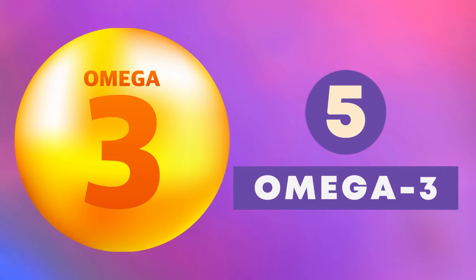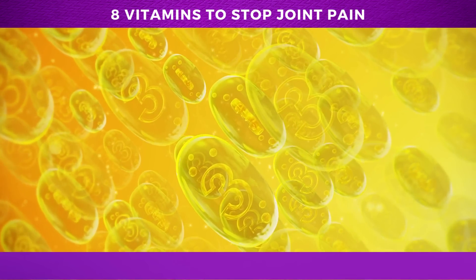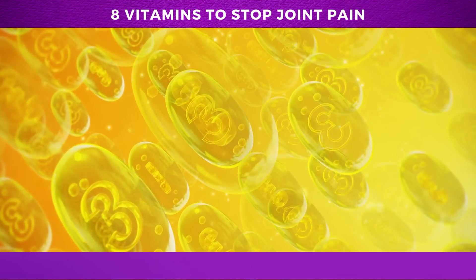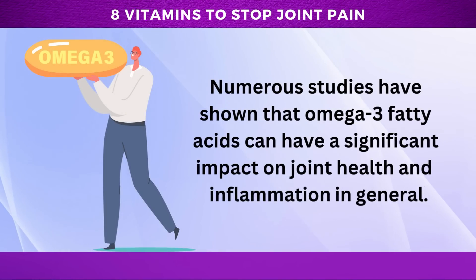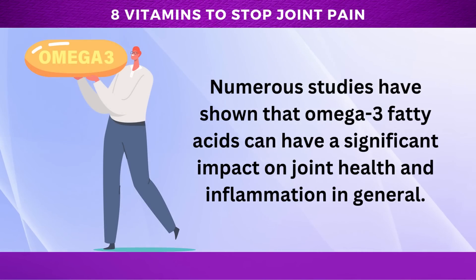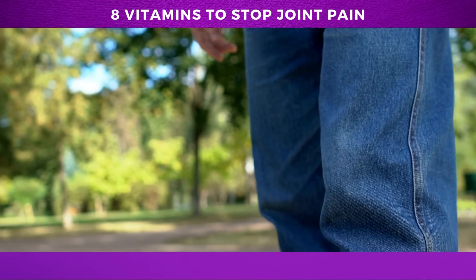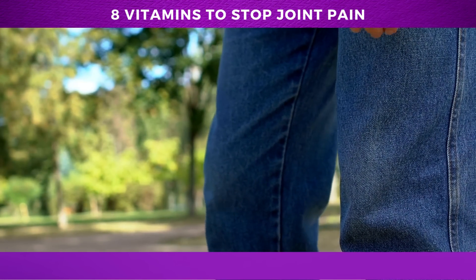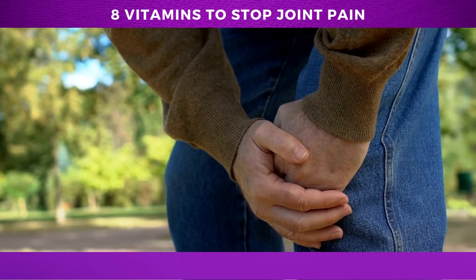Number 5: Omega-3. Omega-3 fatty acids, while not technically a vitamin, deserve an honorable mention when it comes to joint health. These healthy fats have potent anti-inflammatory properties that reduce joint pain and stiffness, making them a vital component in any joint health regimen. Numerous studies have shown that omega-3 fatty acids can have a significant impact on joint health and inflammation in general. A study published in the Lancet Journal explored the impact of diet changes in patients with rheumatoid arthritis, and the results showed that a diet high in omega-3 fatty acids led to significant improvements in symptoms.